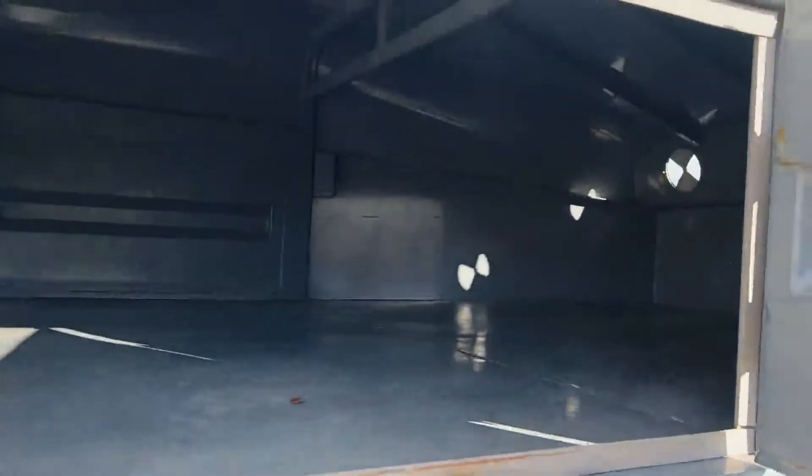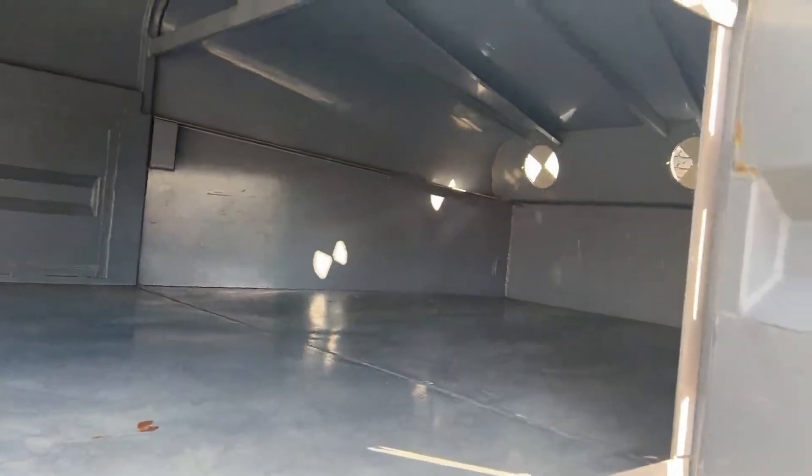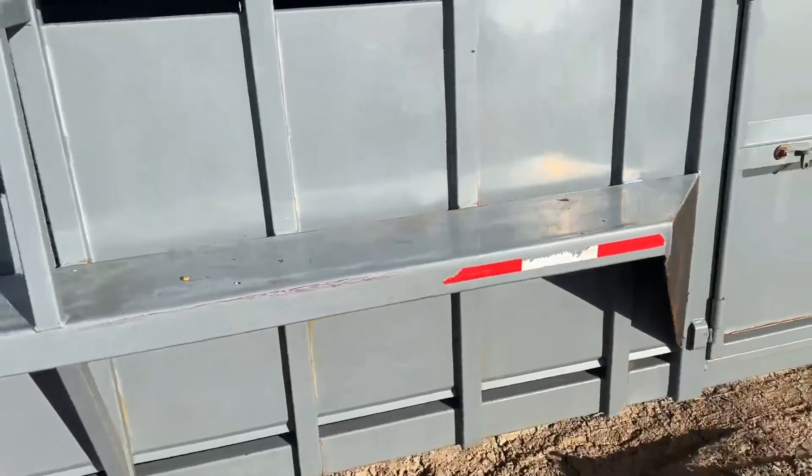If you want to put a padlock in there, you can lock this compartment. This just goes up into the nose, so if you wanted to put some supplies up in here, or if you wanted to haul some calves, you could put some calves up in there. You can see you've got your vents up on the front — and again, you can lock that.